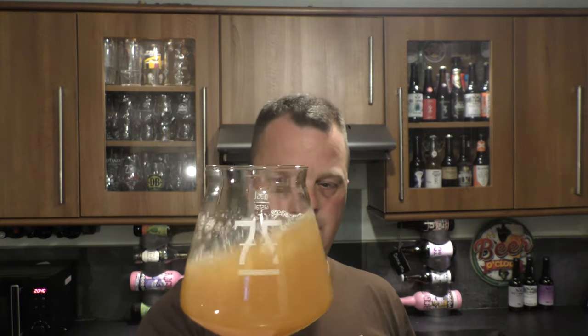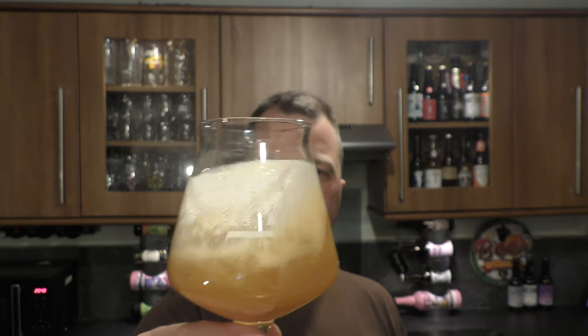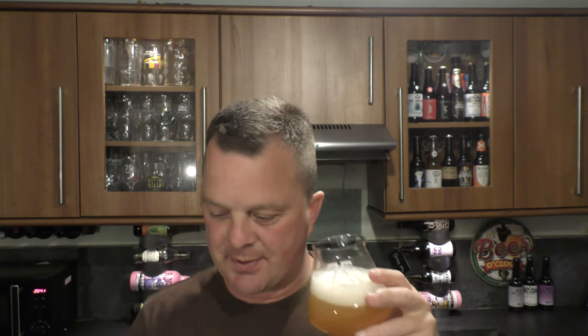Nice carbonation. Let's really whirl this beer around now and get the aroma. It's really been dry hopped — it really has. Smells great, absolutely fantastic.